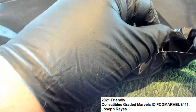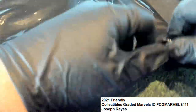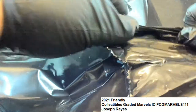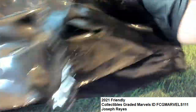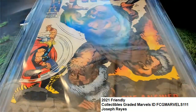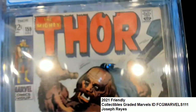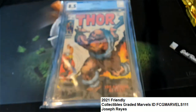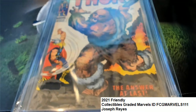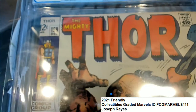All right, here we go — what's it gonna be? Good luck. Oh my gosh! The Mighty Thor! The Mighty Thor! This is really, really neat — this is number 159.